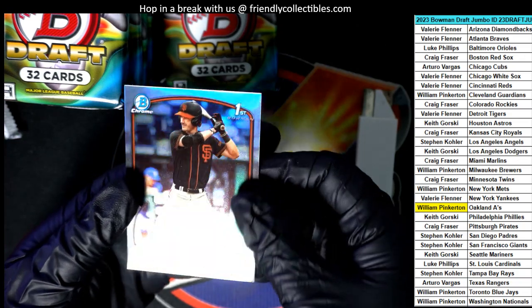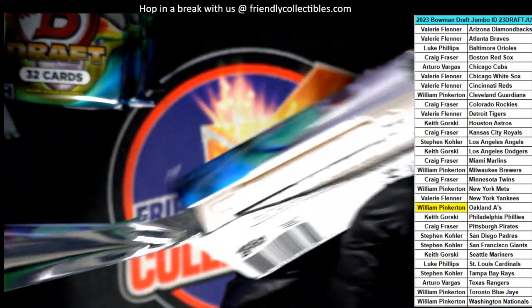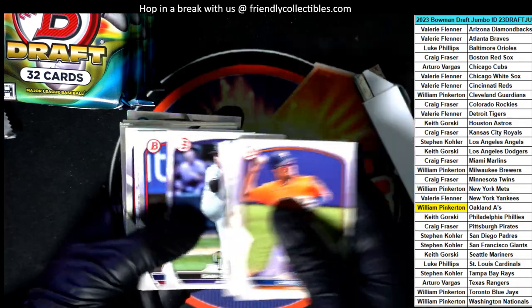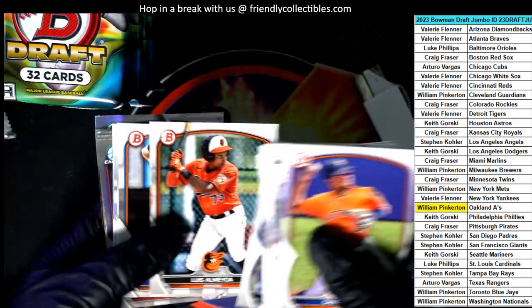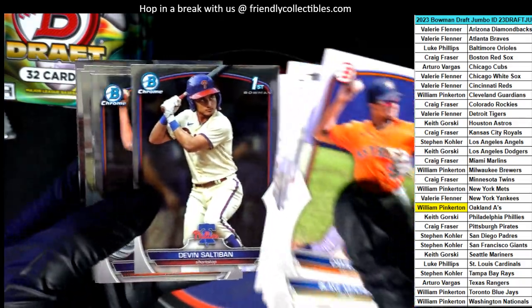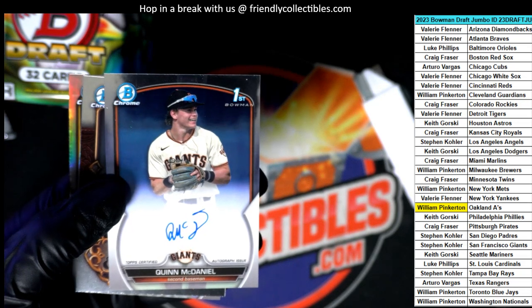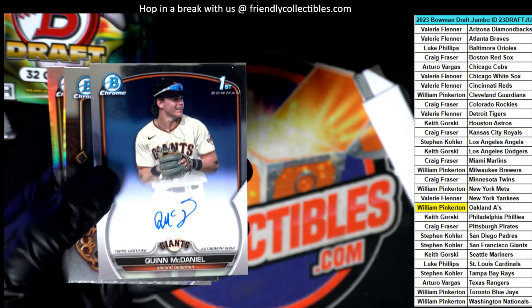There's a Giants card right there. That was a Blake Mitchell. There's an A's guy there, plus a couple of other good players we've seen come through with paper base. Who is it? The Giants — McDaniel. All right, so the Giants hit in the box break. Stephen Kay.